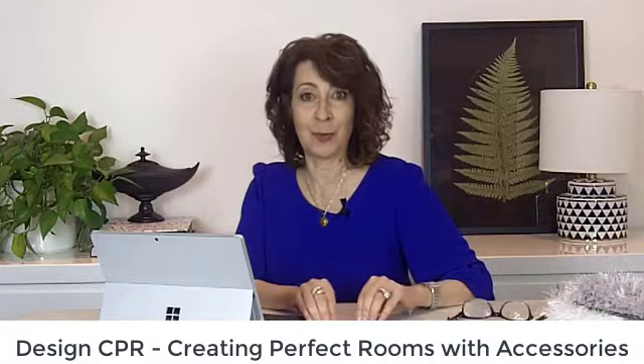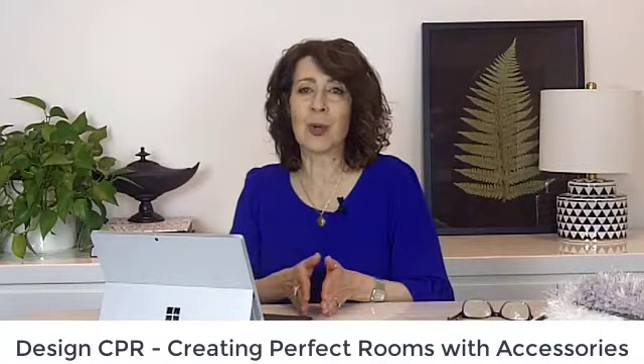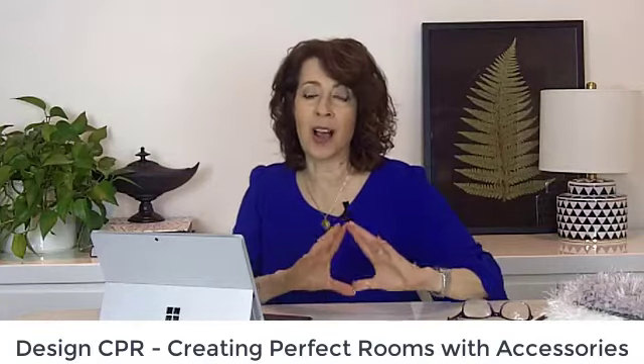With Design CPR — Creating Perfect Rooms with Accessories — I walk you through everything I learned in design school, as well as everything they didn't teach us and I wish they did, about how to rock a room's accessories. It's a great course, and like the first course I mentioned, all of our courses have a private members-only Facebook group that comes along with it.